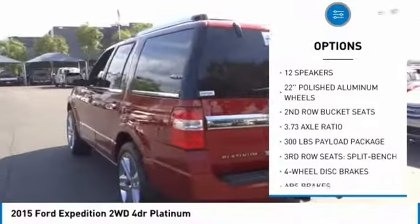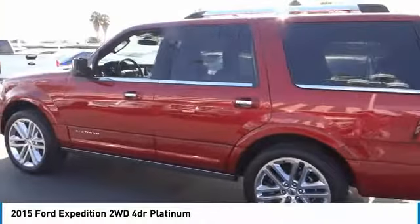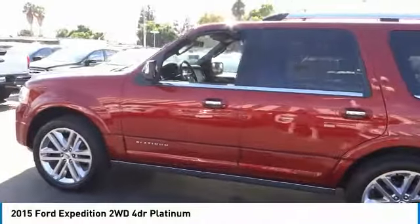Fog lights, four-wheel disc brakes, speed control, power moonroof, rain-sensing wipers. Your new ride is just a phone call away.